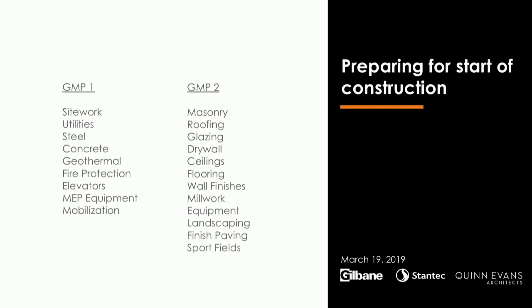Everything in the GMP1 column is currently out on the street. We've had significant interest from the subcontracting market — this is a very exciting project for subcontractors even though they're very busy. Bids will be in Thursday. We've been anticipating some escalation on things like steel, and getting those numbers locked in now is really helpful because we're starting to see upticks in steel and concrete for projects bidding later this summer. GMP2 covers the remaining part of the project — those trades go out for bid once construction documents are done around the third week of June, with GMP2 approval coming back in early August.